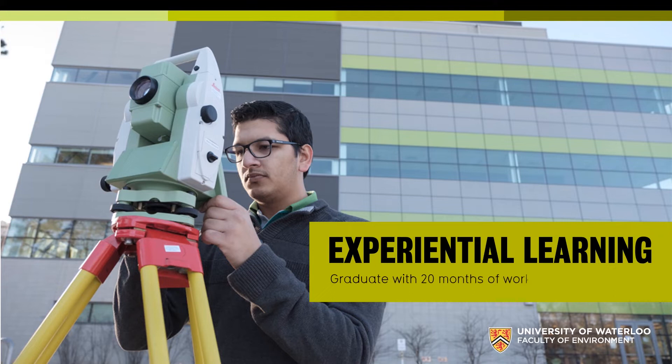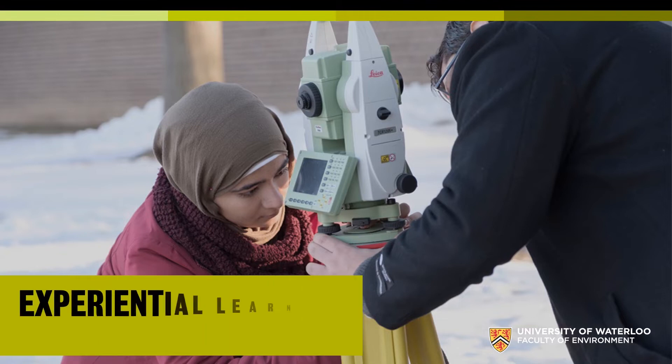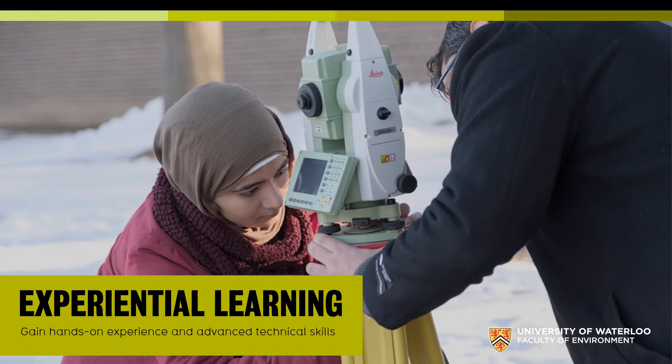You graduate with 20 months of work experience. Here's one of our students, OGIS, conducting a GPS and laser scanning survey outside our building. OGIS spent one term working for Statistics Canada as a remote sensing and geospatial analyst, and also worked at York Region in water and waste management — just two of five co-ops he completed. We've had students working at Google, Amazon, environmental consultancies, geospatial data startups, and local, provincial, and federal government positions.